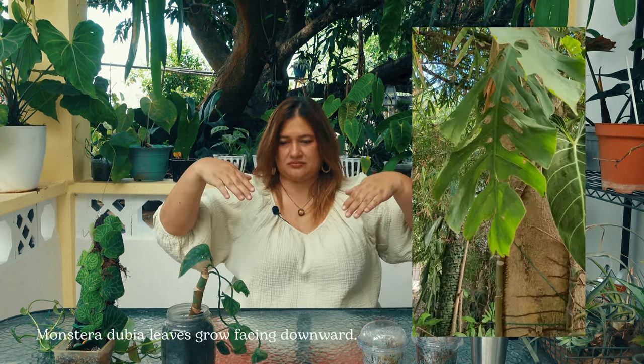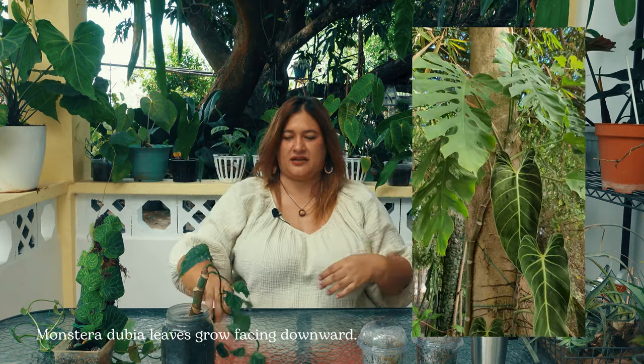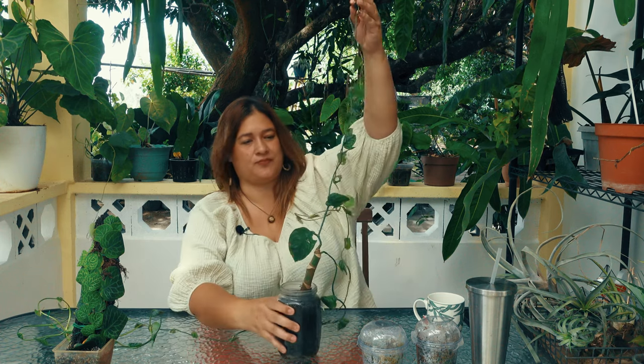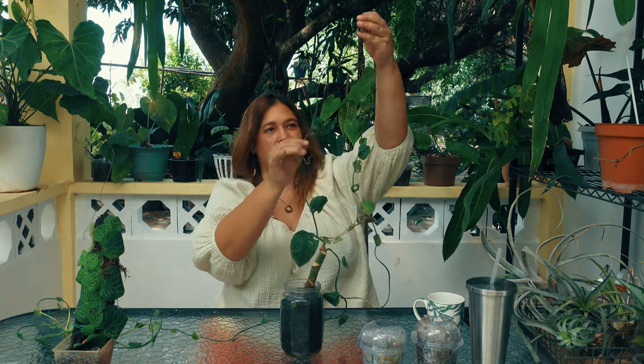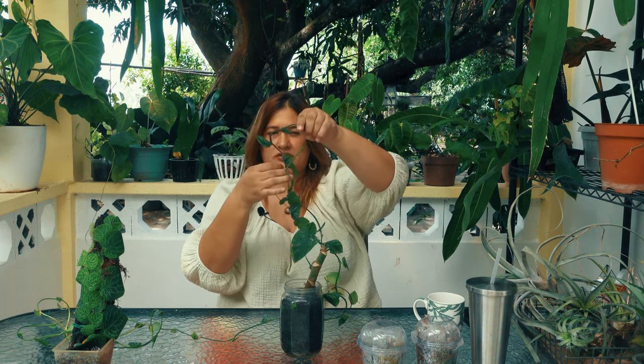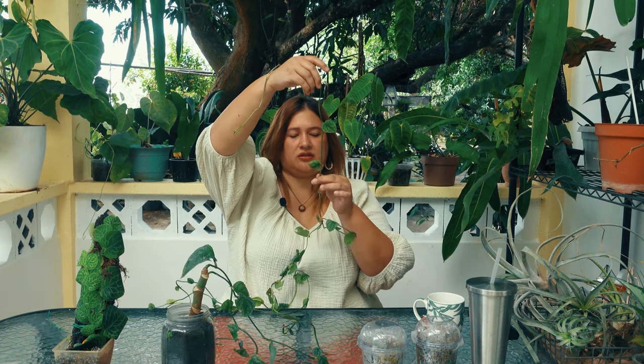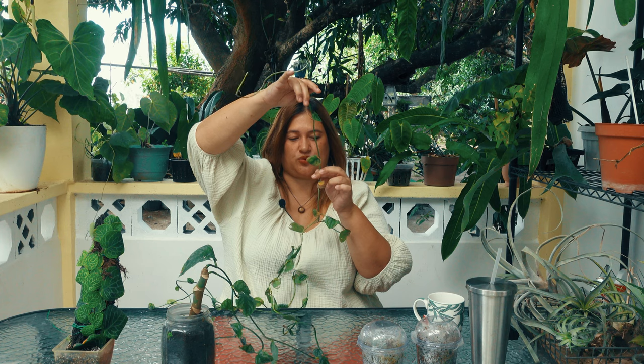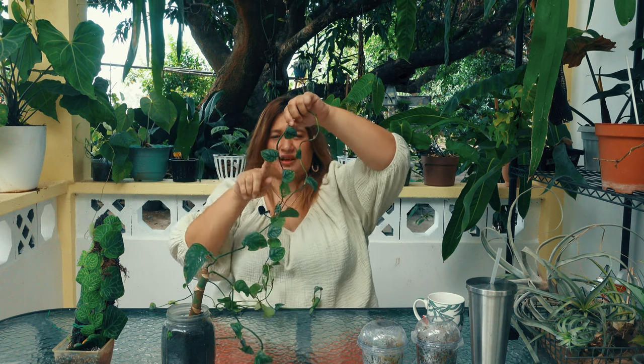Regardless of maturity, the Monstera dubia leaves will always be downward facing — down, down, down, down. Another interesting thing is that they alternate: this one grew to the left, this one to the right, this one to the left, to the right again, and so forth throughout the vine. They alternate in the direction they grow — all growing downward facing, but alternating on which side they emerge.